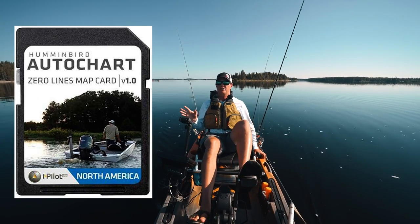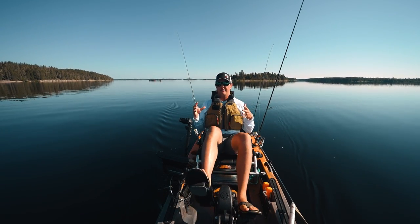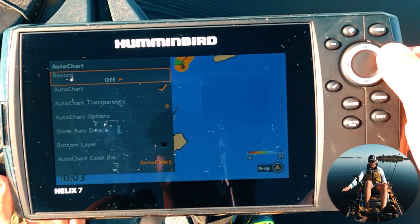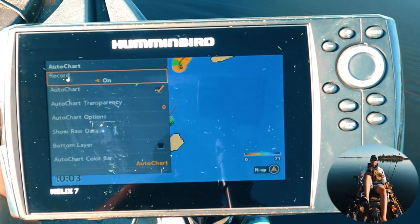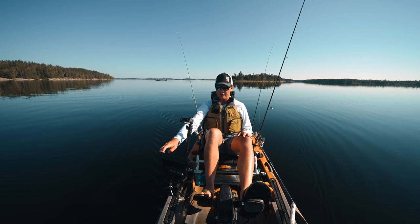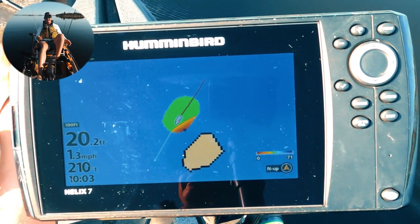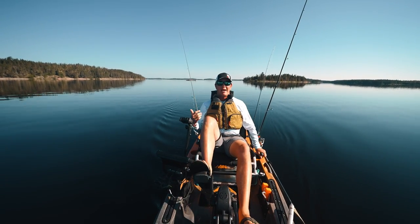If you have a Humminbird Helix, you've got to get the Zero Lines card unless you only fish lakes that are already mapped. The Zero Lines card gives you the outline of all the lakes — the shoreline — but it also gives you added recording time for auto charting. To turn on auto chart: on the map screen, go right arrow, select Auto Chart, then right again to Record — now it's recording. Without the Zero Lines card, it would record internally for a limited time and then record over itself. With the card you get pretty much unlimited recording time.